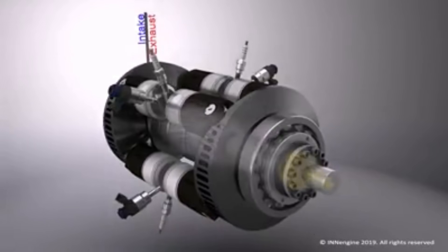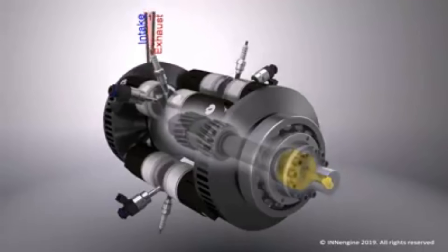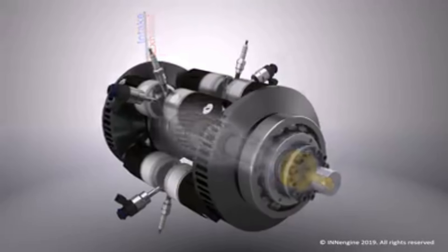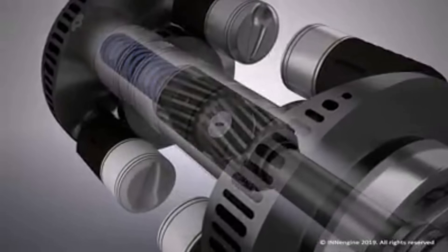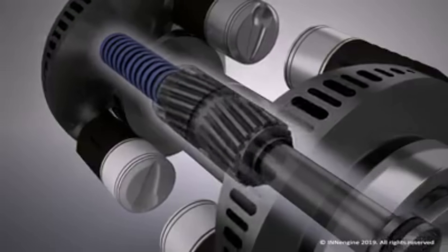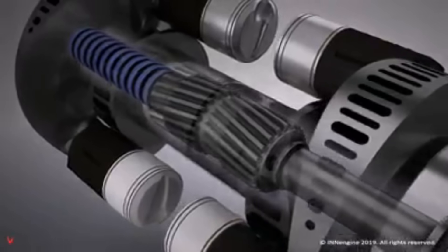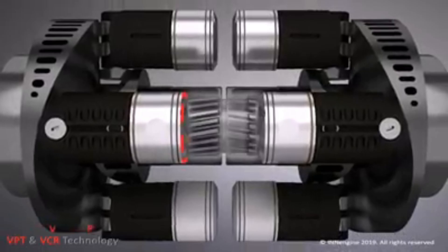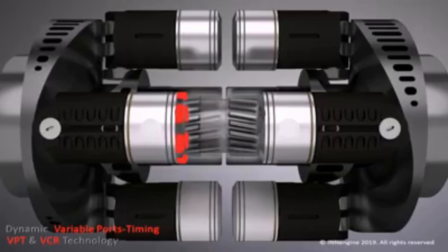Those two platforms ride on a central shaft, which can have a little bit of gear between them. As the pistons are forced apart, it uncovers the exhaust port and the intake port. What's really cool is it actually has the ability to have variable compression — that central shaft with gearing can offset the two pistons where they ride on the platform, creating a smaller or larger combustion chamber to increase or decrease the compression ratio.